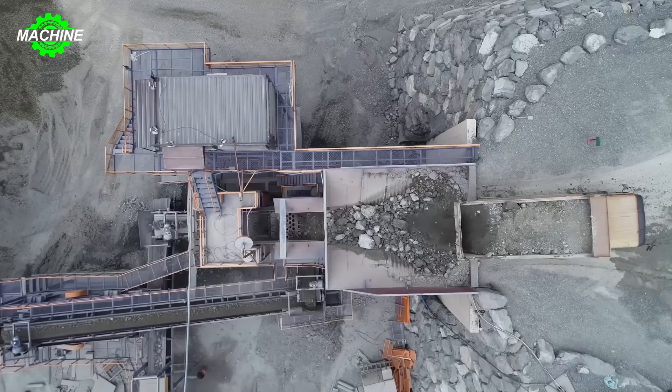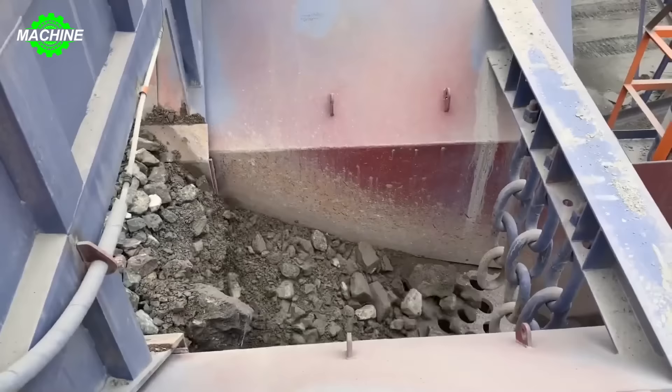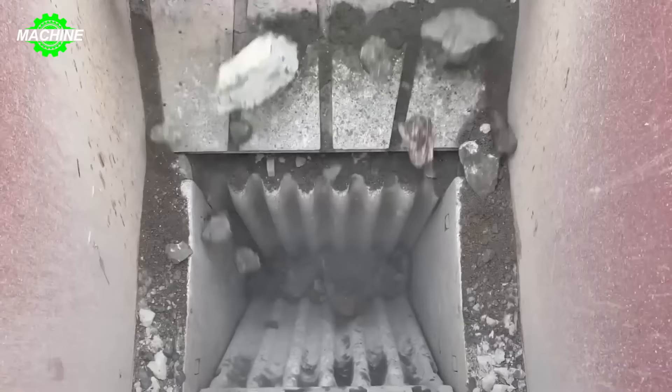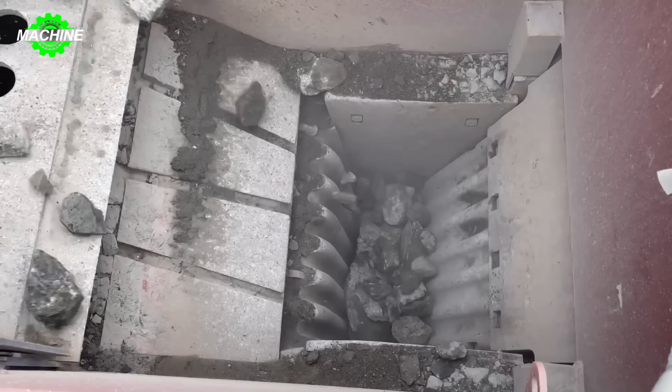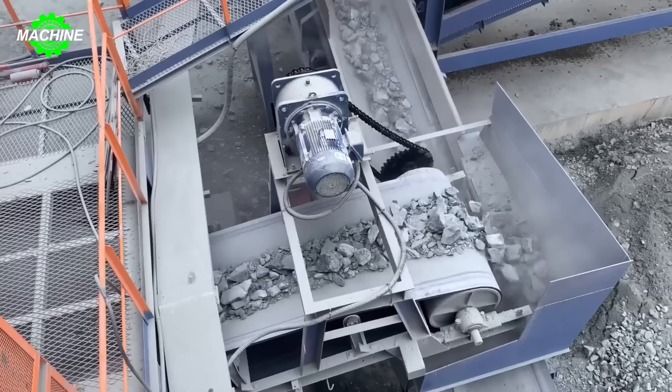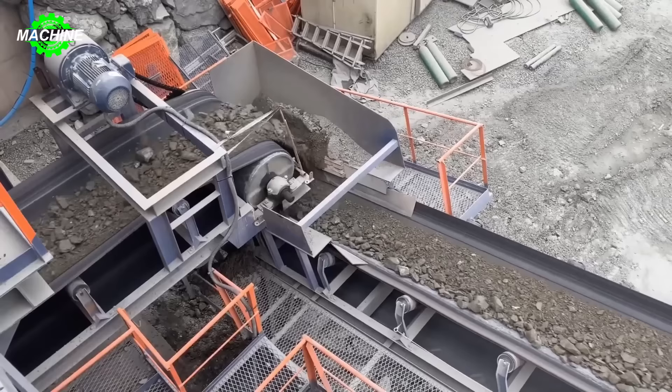On every construction site, the process of crushing rocks plays an undeniable role in preparing quality construction materials. A 300-ton-per-hour crusher is an indispensable tool for efficiently and quickly accomplishing this task. This crusher can crush rocks of various sizes on site. Through precise crushing components and advanced control systems, it can quickly convert large and hard rocks into uniform gravel.